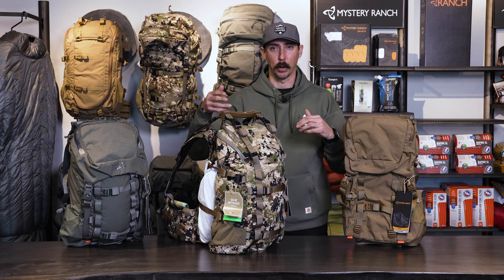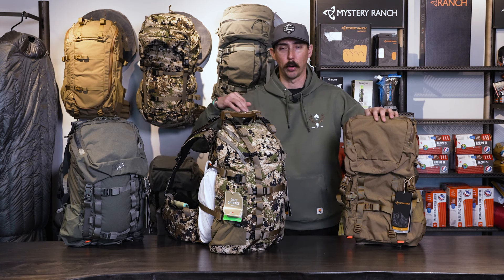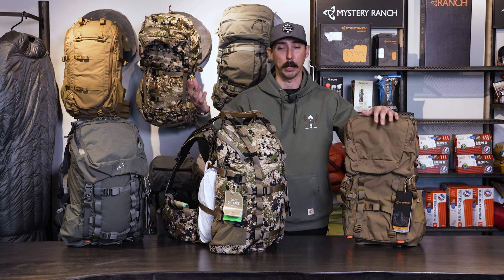You can definitely hop online, go to gohunt.com, and look up this backpack if you want to see the details and specs. What I kind of want to do is generally go over those a little bit, but I also want to talk about day packs in general.